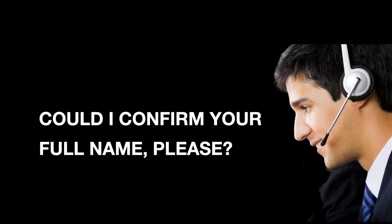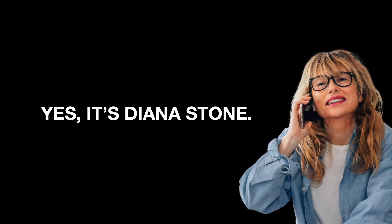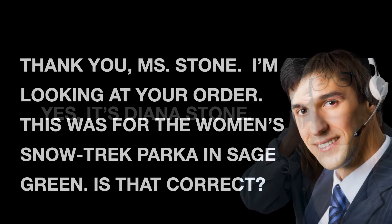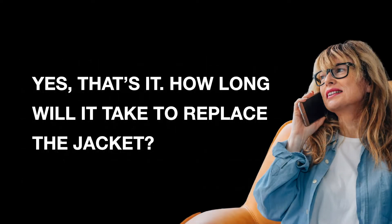Could I confirm your full name, please? Yes, it's Diana Stone. Thank you, Ms. Stone. I'm looking at your order. This was for the Women's Snow Trek Parka in Sage Green. Is that correct? Yes, that's it.